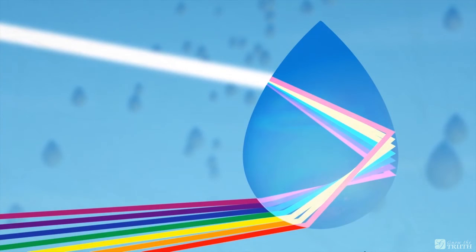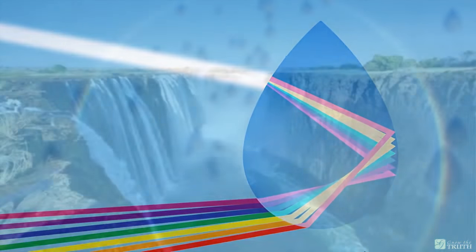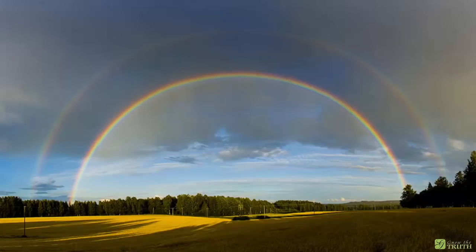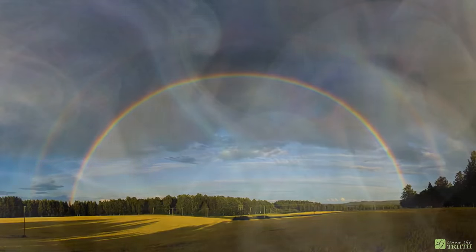Not to mention that instead of forming a well-defined arc like that of a true rainbow, or even multiple bows, it would rather project the separated light onto all droplets in the air — a prism from every droplet reflecting off of every droplet — creating a surreal sheen of iridescent mist.